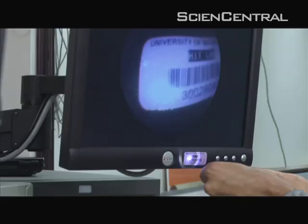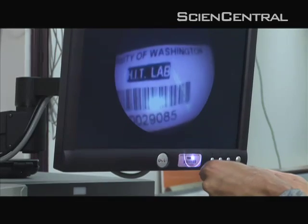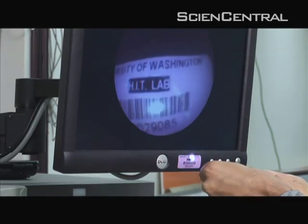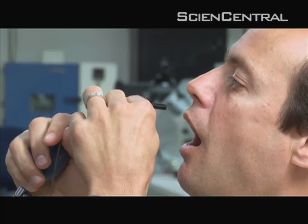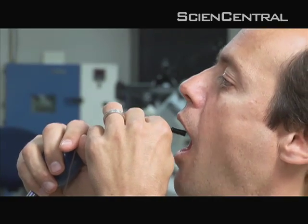It could potentially be performed by a health technician rather than a physician, where a physician would review the results. Seibel says they hope to show the camera is safer, quicker, and cheaper than current procedures. If they do that, doctors may eventually be seeing more of you than ever. For Science Central News, I'm Brad Kloza.